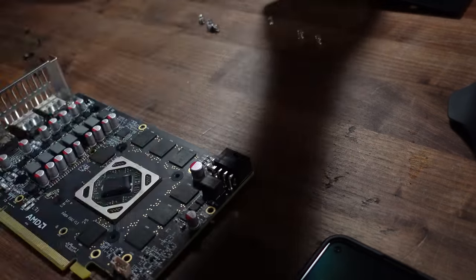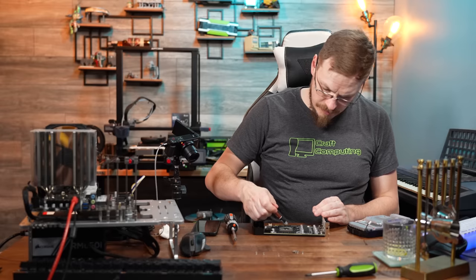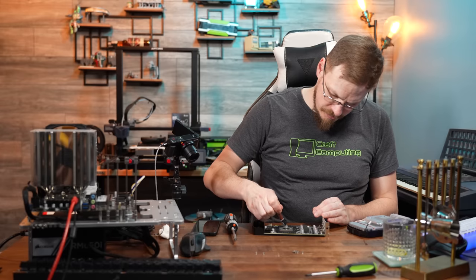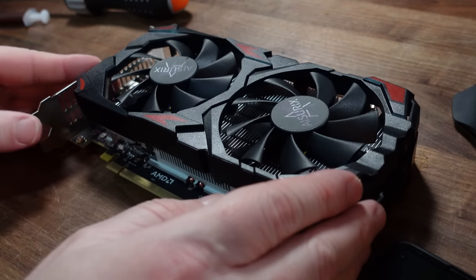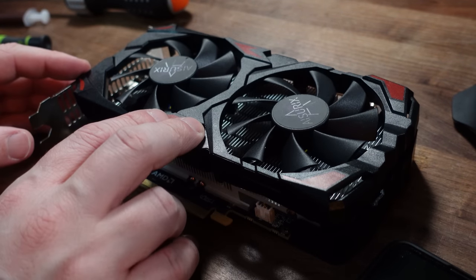I don't think there's anything left to do but put this thing back together. The closest thing I have is a little Noctua paste, so I think that's what we're going to use. One fully reassembled RX 580 2048 SP.